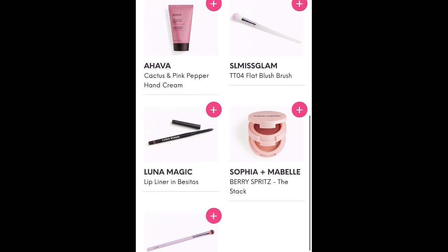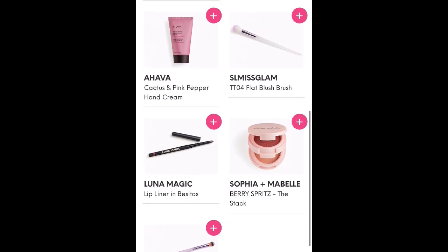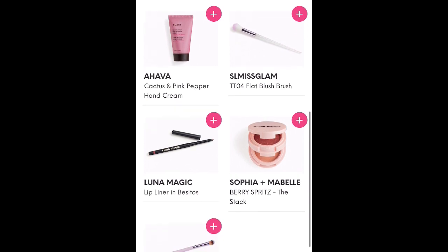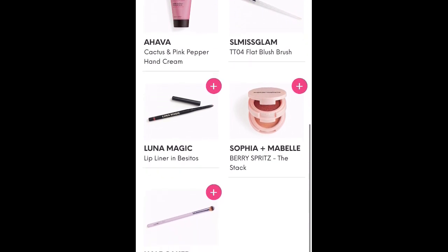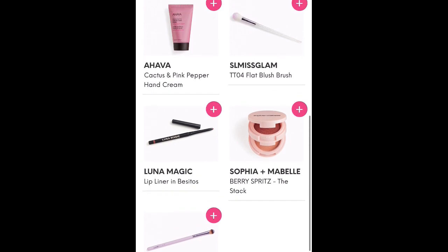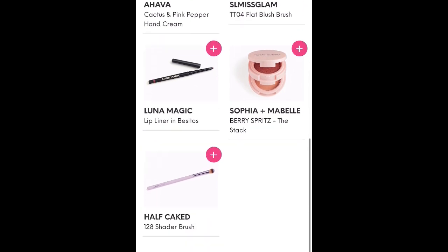It's a really mild lotion, so I really like it. My husband is sensitive to perfumey smells, so that's one I can wear at night that doesn't bother him in bed. SL Miss Glam TT04 Flat Blush Brush — that doesn't look like a blush brush to me. That looks like an eyeshadow brush, but I don't know.